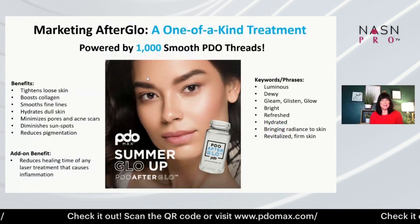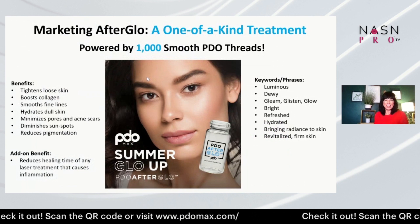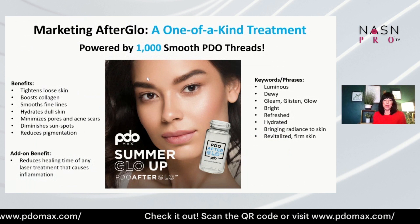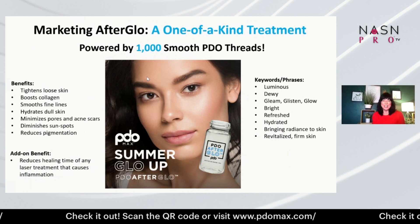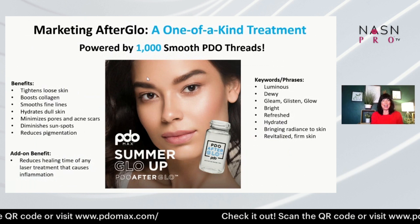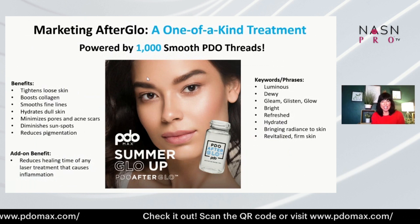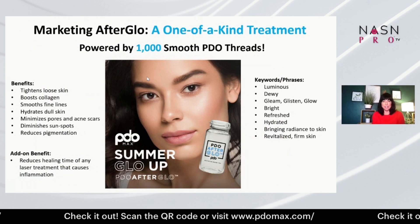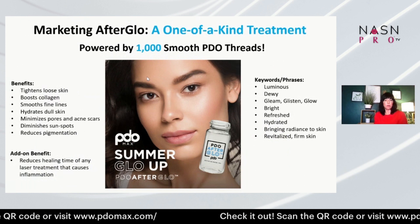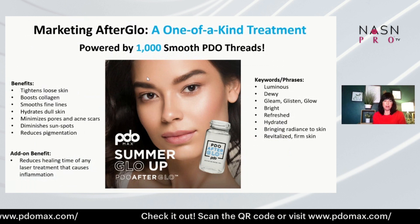It's a one-of-a-kind treatment powered by a thousand smooth threads. Some keywords to describe the experience: luminous, dewy, bright, refreshed, glowing, hydrated — it definitely brings radiance to the skin. It is non-irritating even after a laser, and it's a wonderful glide for microneedling, making the treatment very comfortable.